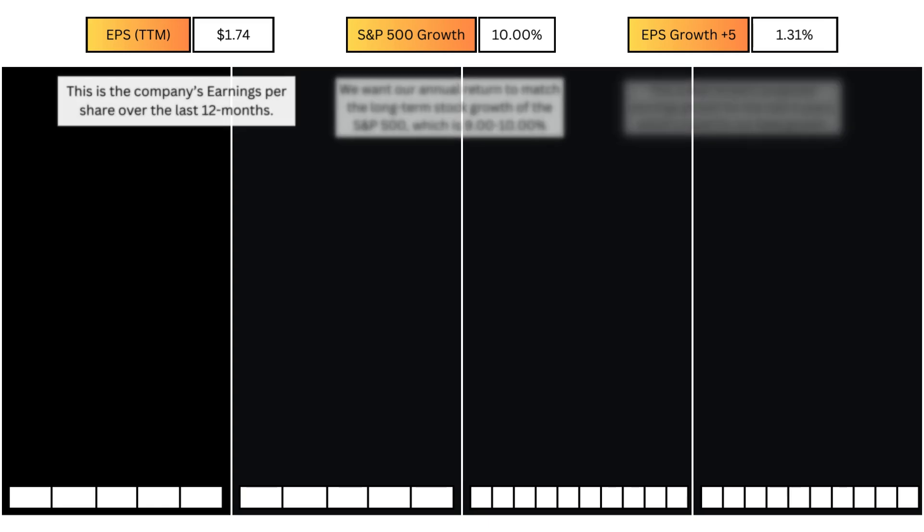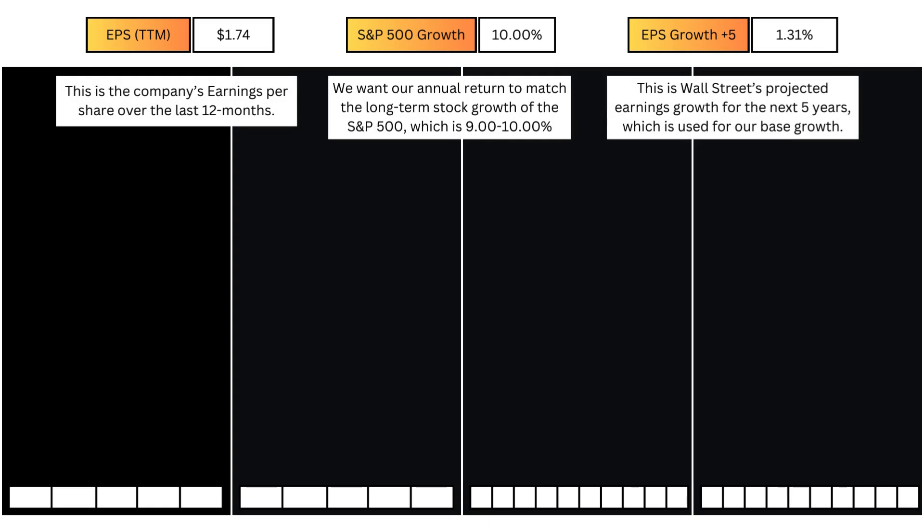For all my intrinsic value models, we're going to need the stock's earnings per share and its growth, which matches the long-term growth of the S&P 500 as our baseline returns. And then we have Wall Street's projected earnings growth for the first 5 years, which is used as our base growth for all our models.